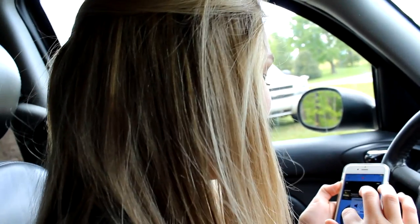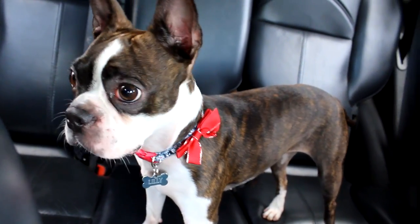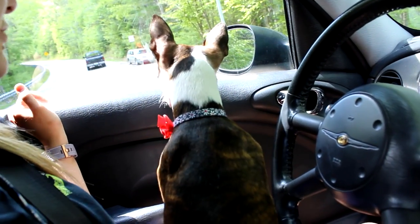Hey guys, welcome to this week's vlog! Today we're going on an awesome hike — we're gonna bring you guys along and see what's up at this place called Cumberland Falls. It's a crazy waterfall, let's see what they got. You ready to go?